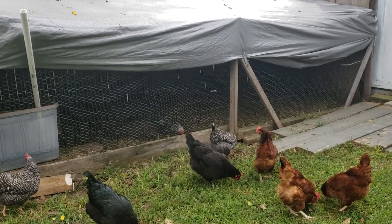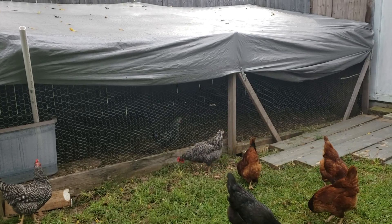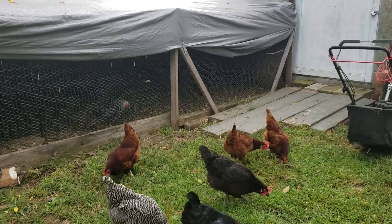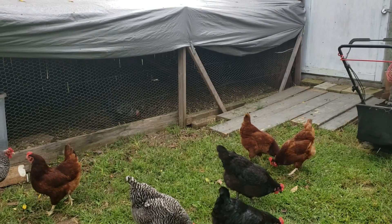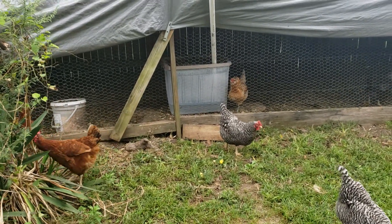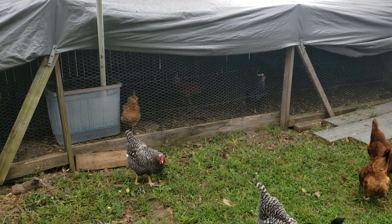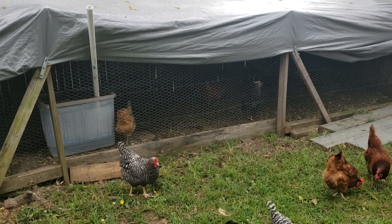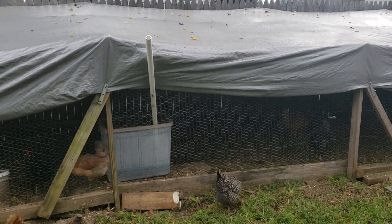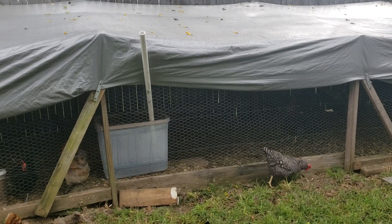We got six eggs yesterday. The four I had gotten a couple days in a row were like after two o'clock — real late in the day. Yesterday we had one at like six o'clock and the black sex-link was still sitting on it and it was warm. Egg production's been back and forth, but I think they're picking back up. I've been finding a lot more feathers than normal — probably double or triple what we usually have.